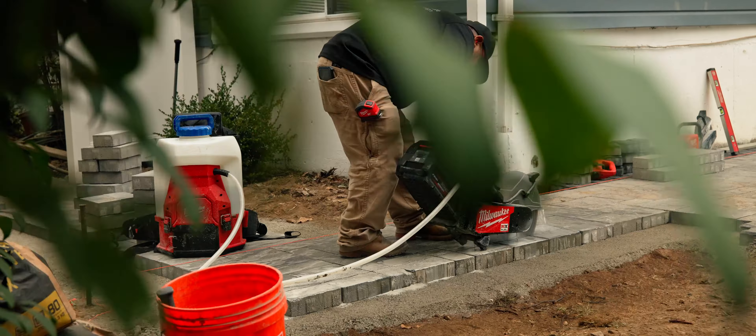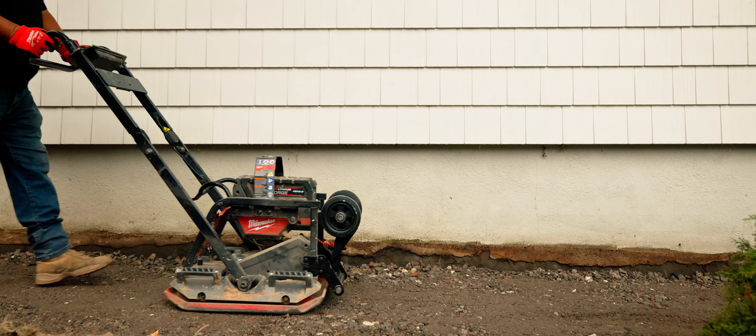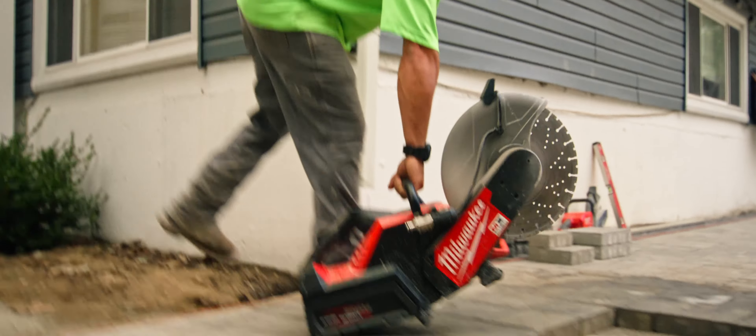If you don't have the right tools in place, you just can't get jobs done efficiently. With having the MX tools — like your plate compactors and demo saws — it just makes your jobs go easier and faster.